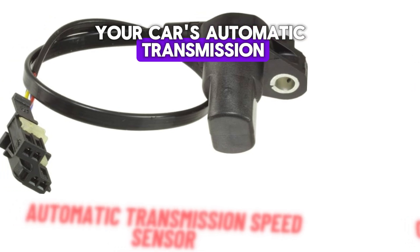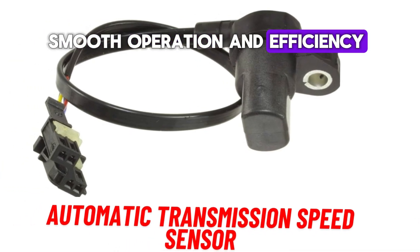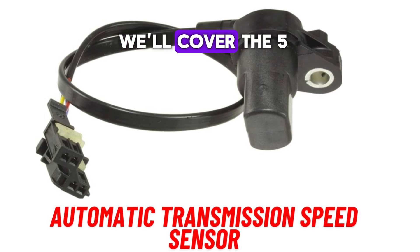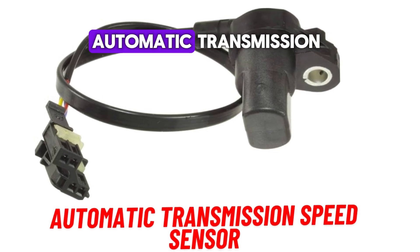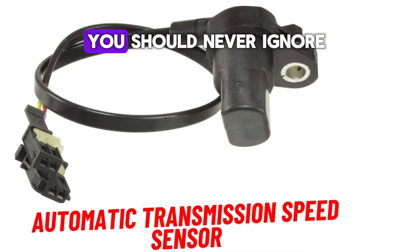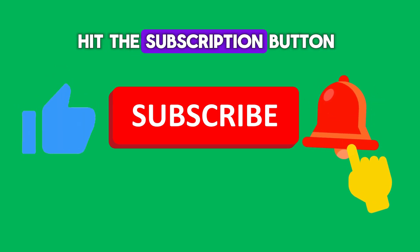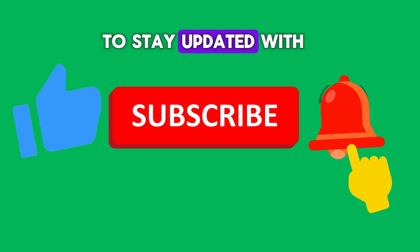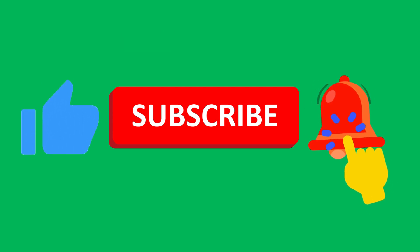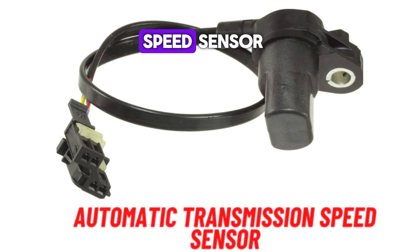Your car's automatic transmission speed sensor is crucial in ensuring smooth operation and efficiency. In this video, we'll cover the 5 essential functions of the automatic transmission speed sensor and the 5 symptoms of a bad sensor you should never ignore. Let's begin with the 5 main functions of an automatic transmission speed sensor.